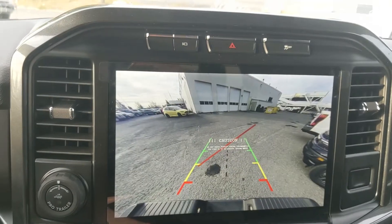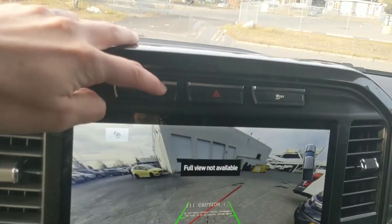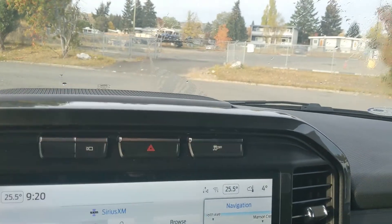Shifting into reverse, you do have a backup camera so you can see where you're going. Above that you have your camera view again, your hazards and your traction control shut off.